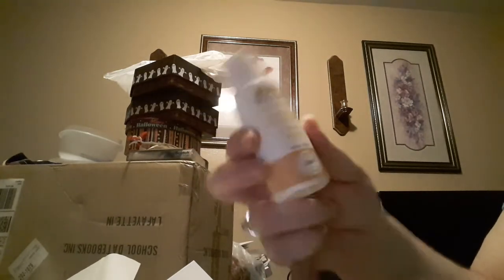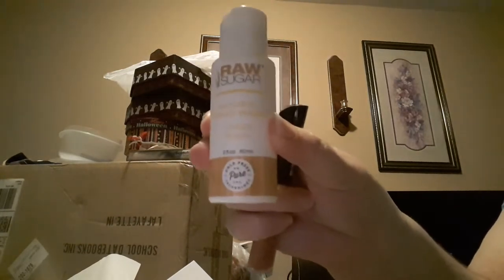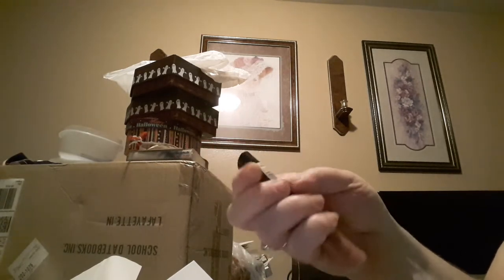We also get a lemon sugar hand wash, which is a really nice natural hand wash. And then we get a Rimmel matte liquid lip color, which is very pretty. The shade is called Pink Blink — that's a pretty color, something I'd be okay with.